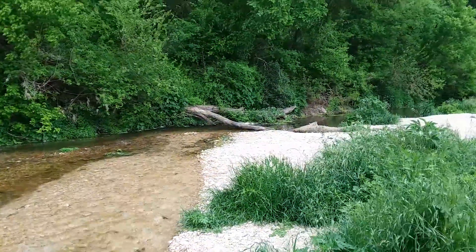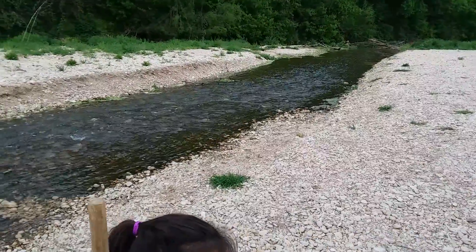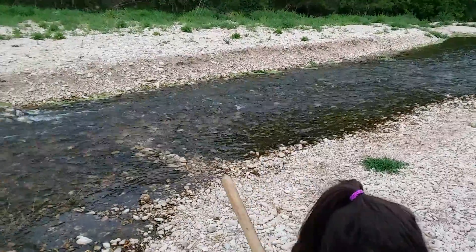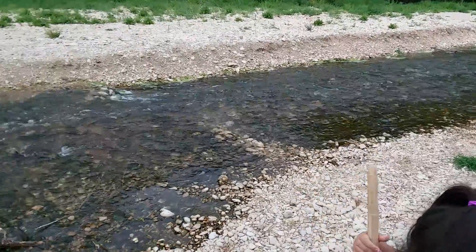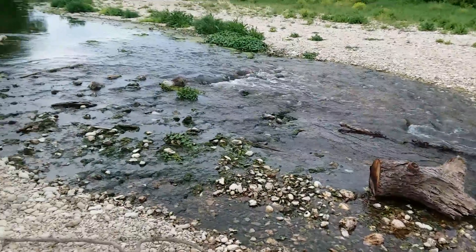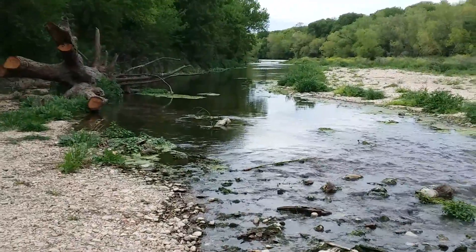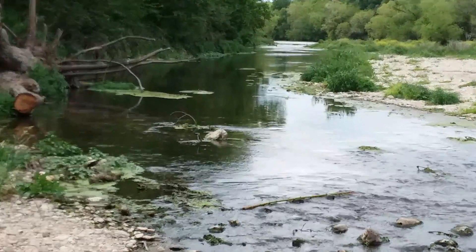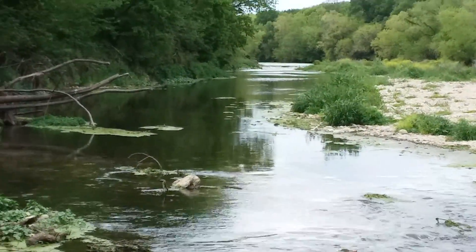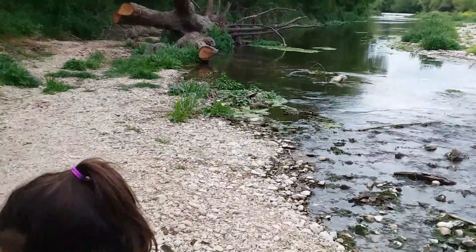We found something crazy. This is the Crescent Bend Nature Park area. I'm not sure what this river is called, but it's a real nice, peaceful river. Hopefully we don't bump into Bigfoot — I doubt it.